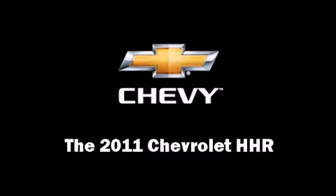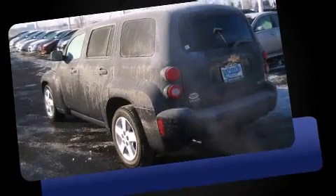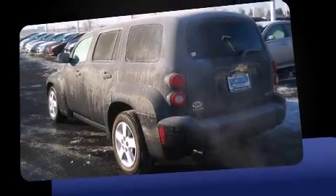Climb inside the 2011 Chevrolet HHR with less than 2,000 miles on the odometer. This four-door sport utility vehicle prioritizes comfort, safety, and convenience.